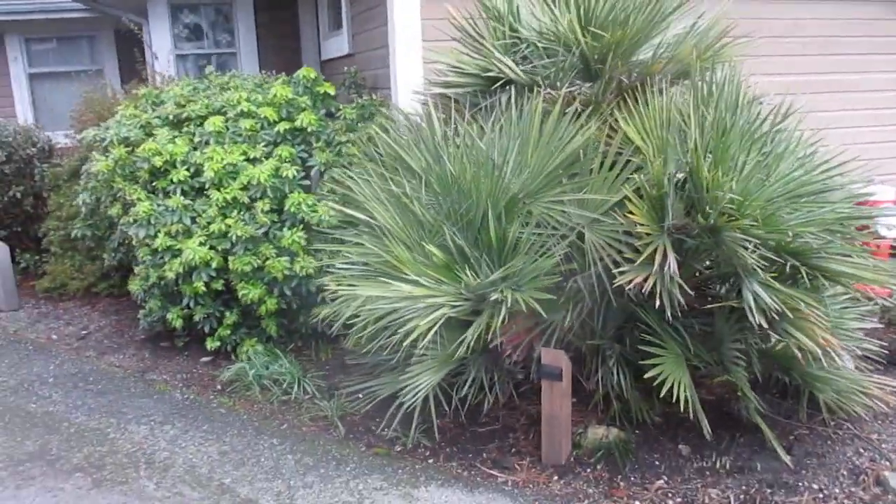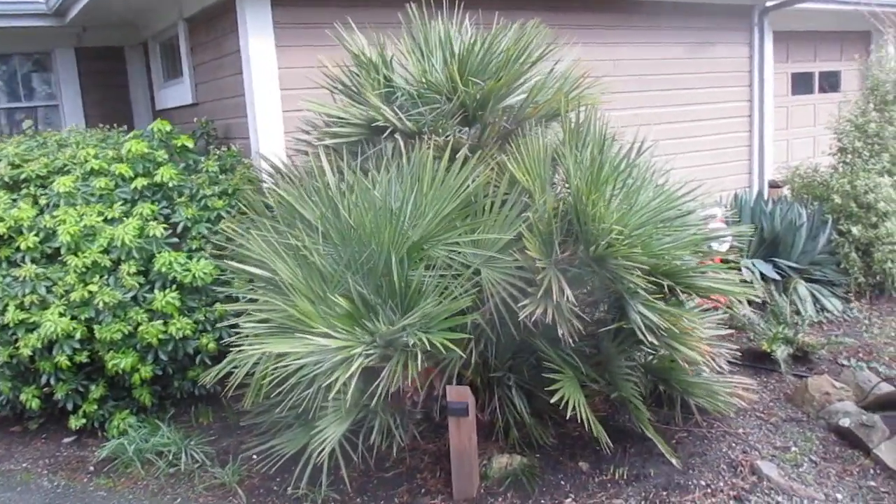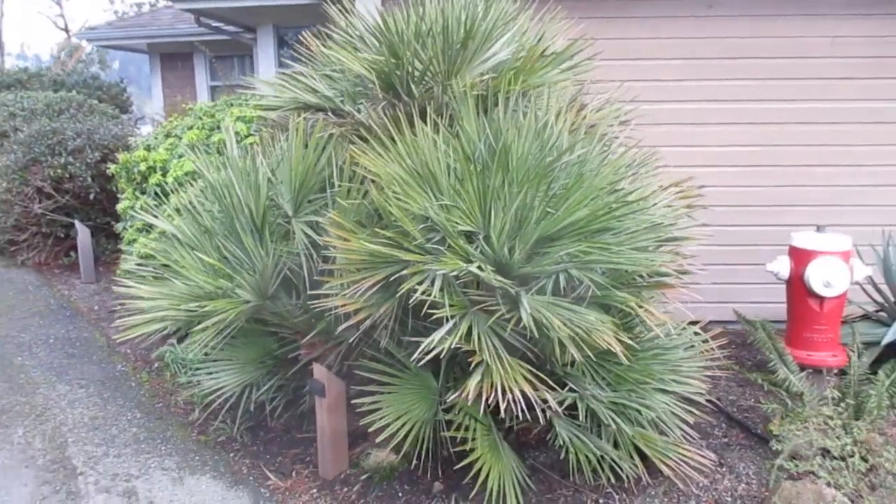Not even flinched — didn't even flinch an inch by the cold weather we had in December. The joys of Zone 9A gardening in the north. Southern Gulf Islands. Thanks for watching. Cheers.